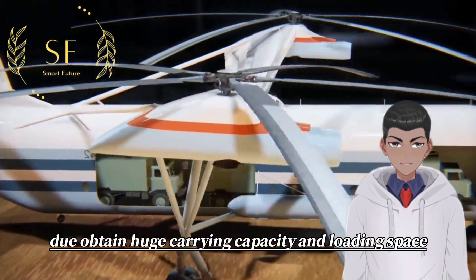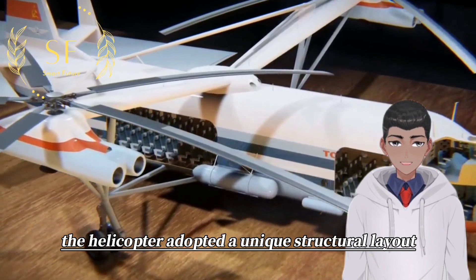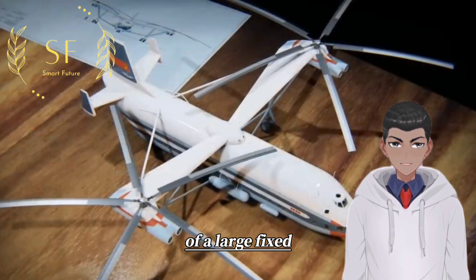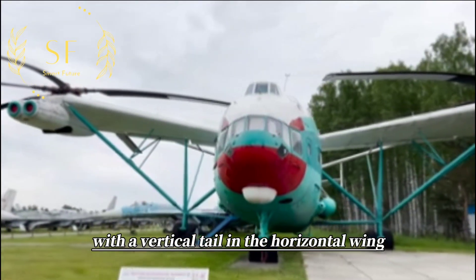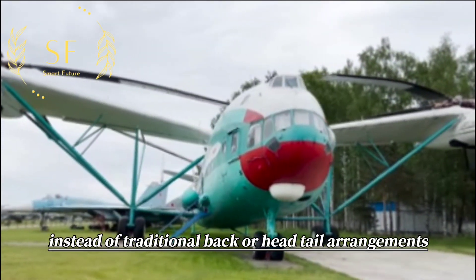To obtain huge carrying capacity and loading space, the helicopter adopted a unique structural layout. The main fuselage is similar to the body of a large fixed-wing aircraft and has a cigar-shaped overall appearance, with a vertical tail and a horizontal wing at the rear instead of traditional back or head-tail arrangements.